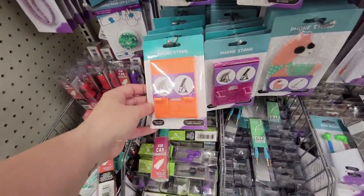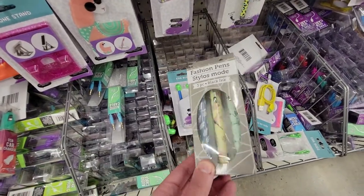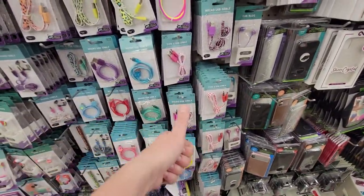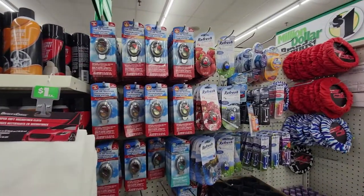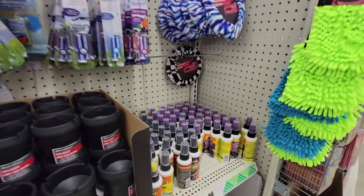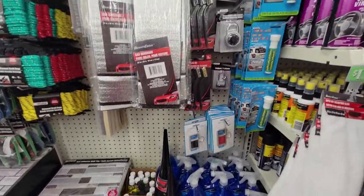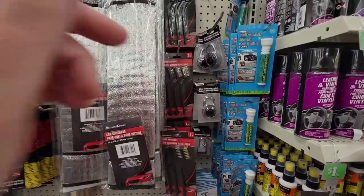This is the little phone stand I talked about in vlogs before — mine's a weird leopard print but these are cute. It works really well for my phone. They have fake pop sockets, tons of earbuds, and all their cables work perfectly. If you need a cable, get one here instead of spending ten bucks at Walmart. Car air fresheners, Armor All sprays, car care stuff for washing your car, rubber mats, wire brushes for a dollar for three. Car chalk for a dollar is awesome!